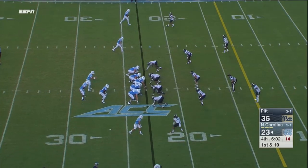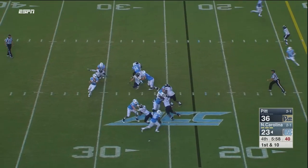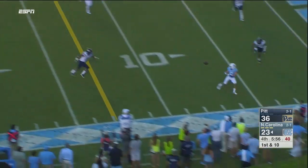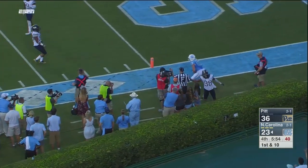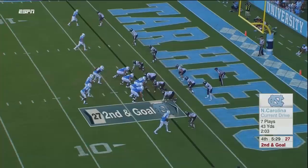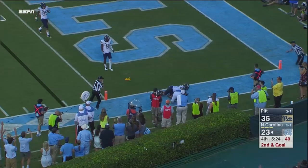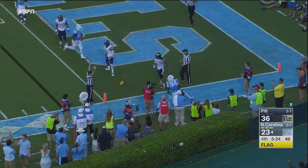Trubisky in the shotgun, two receivers to the left, one to the right, that's Prole. Play action to Hood, stays in to block. Trubisky with pressure backside, able to get it to Prole at the five yard line near sideline, leaps forward out of bounds. Trubisky this time throws it to Howard with a ton of contact — Howard still brings it in for six!